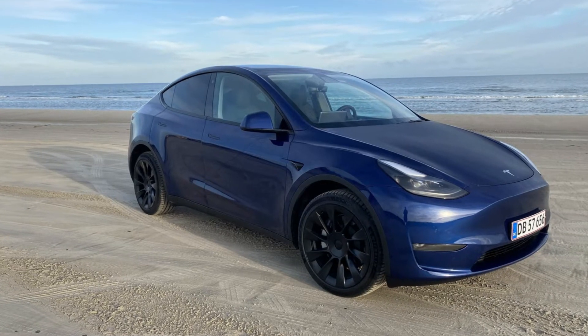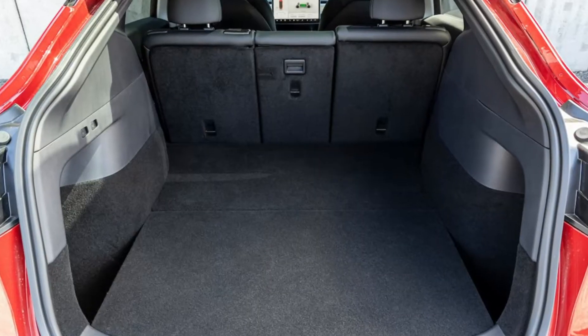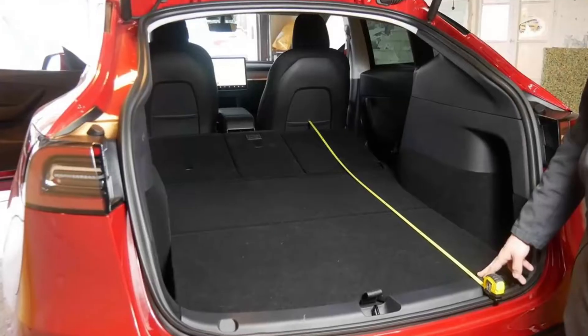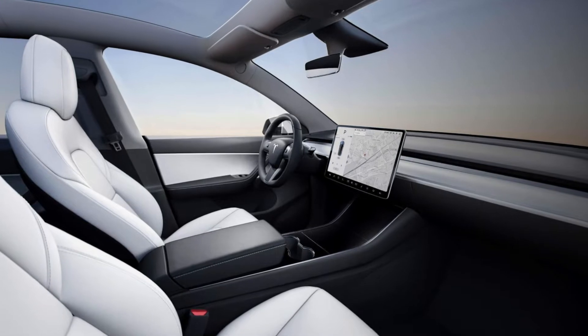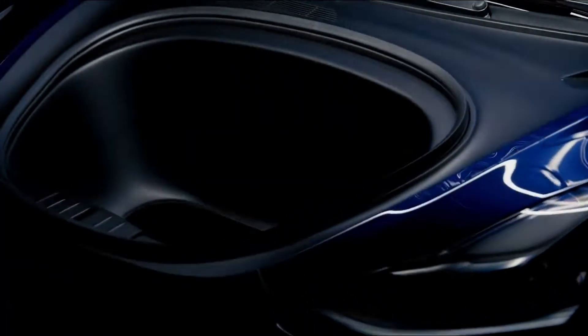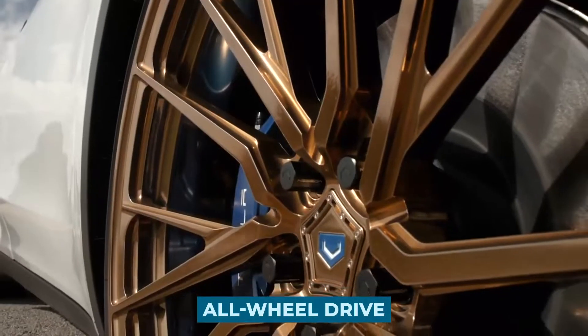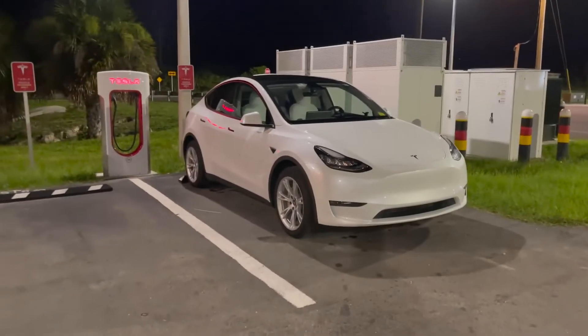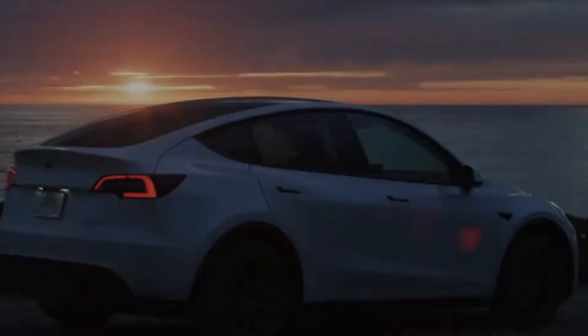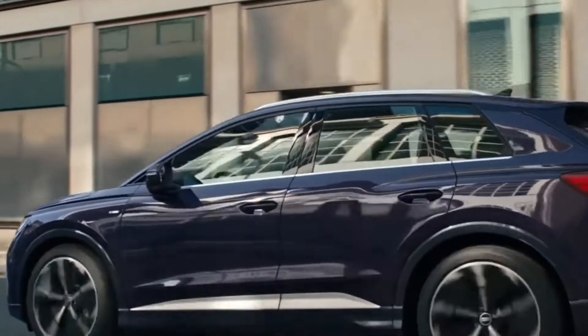The Tesla Model Y is basically an elevated version of the Model 3. It has a larger cargo area than its stablemate and a liftgate in place of a trunk, and an overall more spacious interior. Its outward proportions are about the same as those of a BMW X4, and it comes standard with all-wheel drive. Above all, the Model Y is delightful to drive, with immediate powertrain response, rapid acceleration, and superior handling compared to many SUVs.